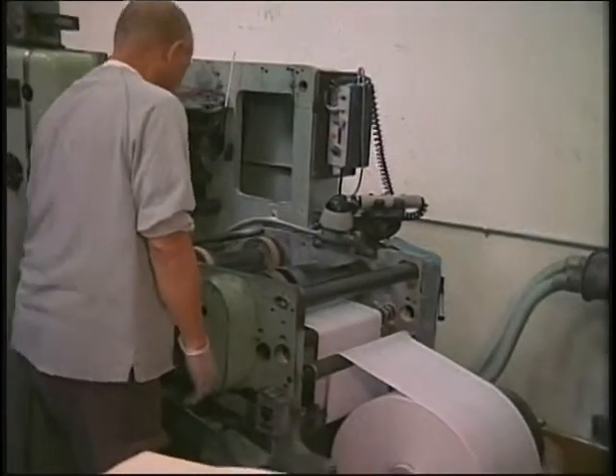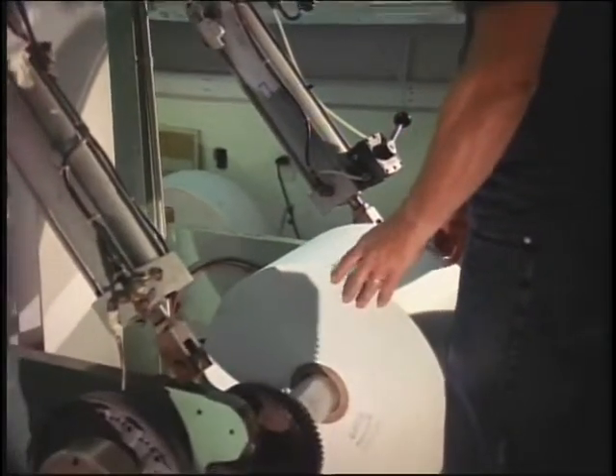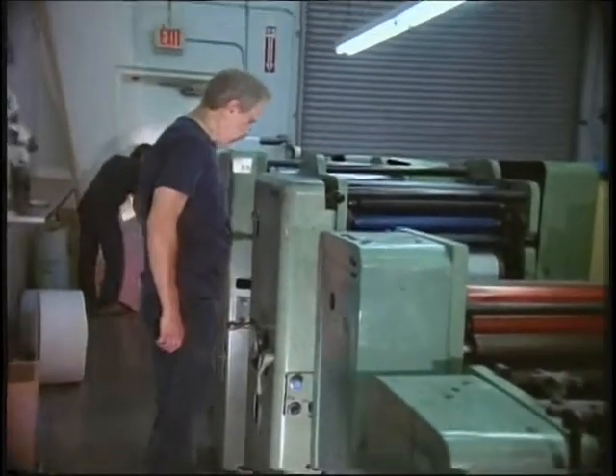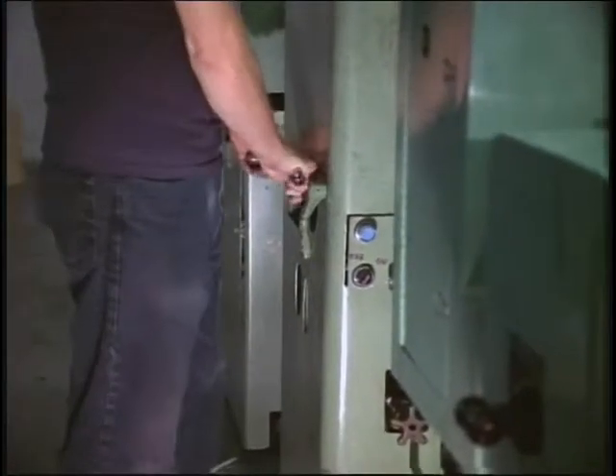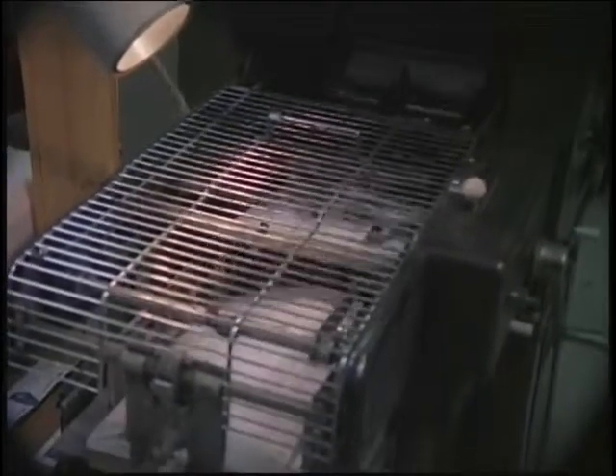Tayco represents one of only four rotary business forms manufacturers in the state of California. Our Western SpeedFlex four-color presses with a striking unit for a fifth color offer vertical and horizontal perforation, continuous and snap-out forms with roll-to-fold, roll-to-sheet, or roll-to-roll capabilities.